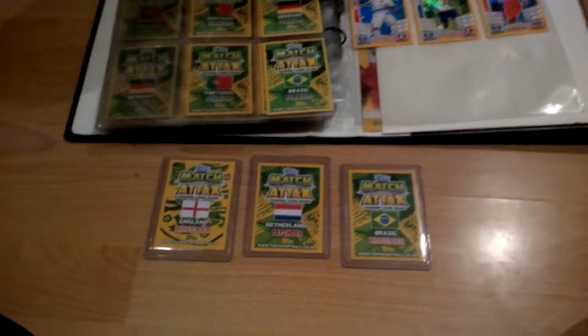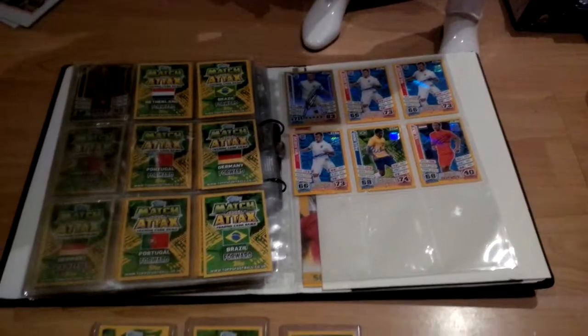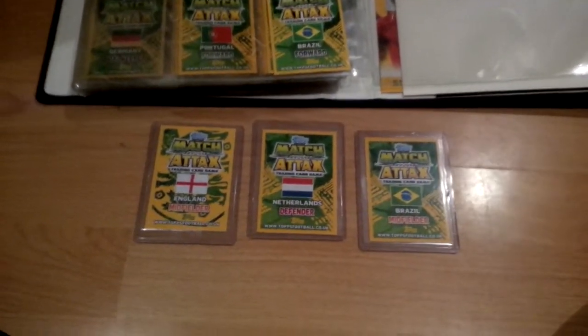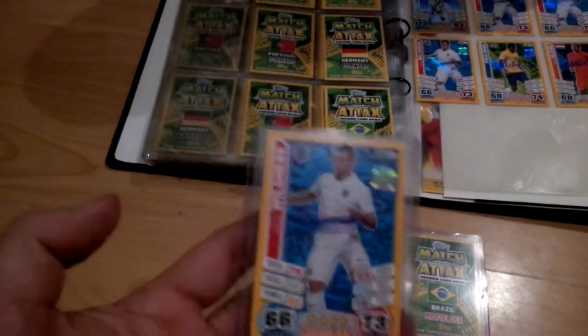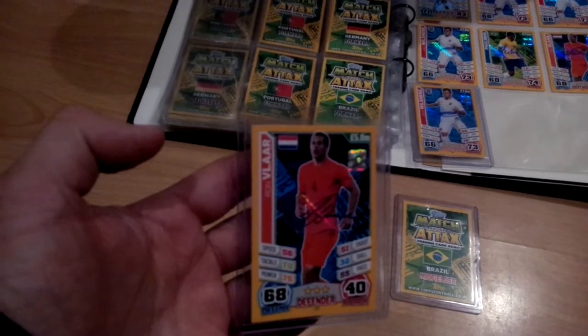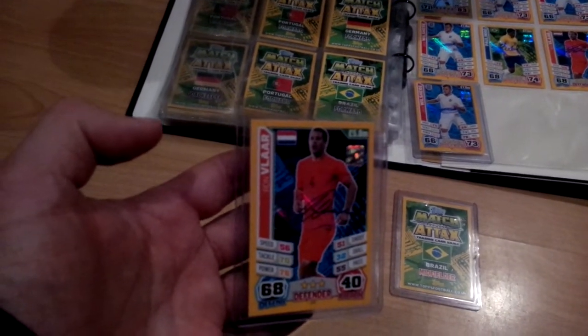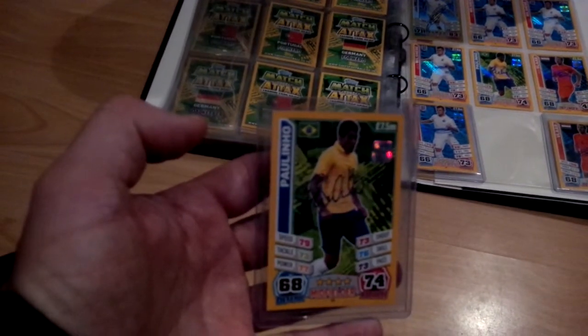Hi there, another post update. Again bought a couple of things on eBay, this time again for the 2014 World Cup set. We've got another official signed track wheelchair card, then we have another Ron Vlart official signed card, and another Paulinho signed card.